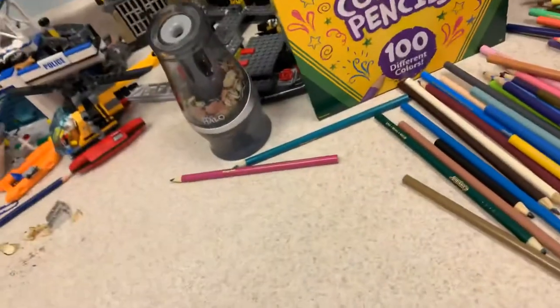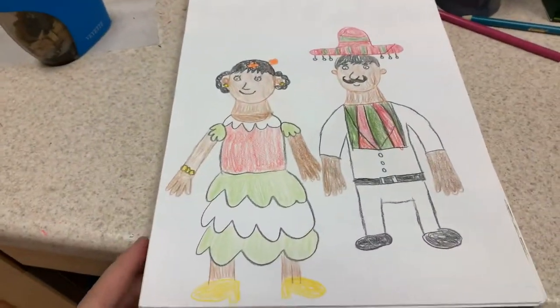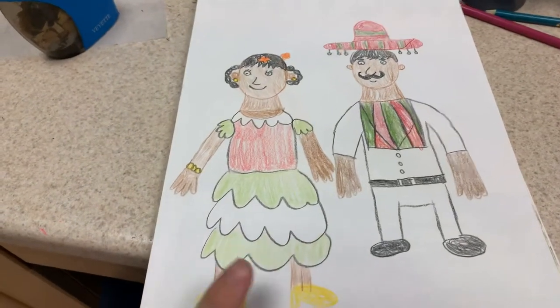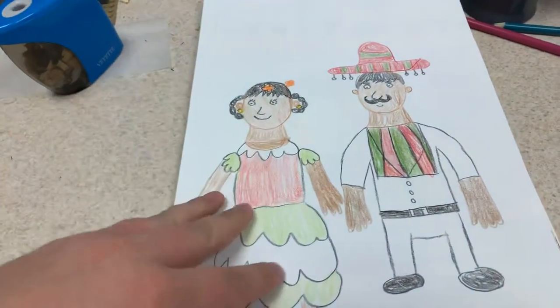And I drew a Mexican couple. Since we were in Mexico, I drew a Mexican man and woman. And I drew her a pretty dress. And I made him a sombrero and some pretty nice hair, too.